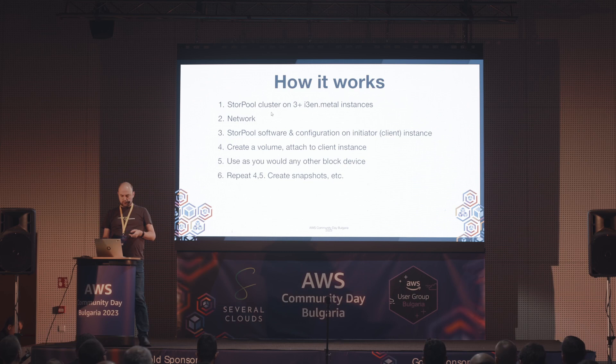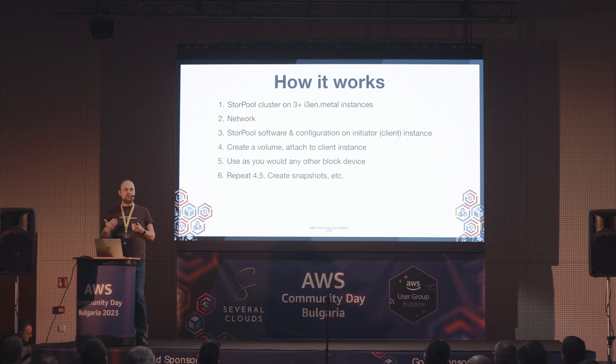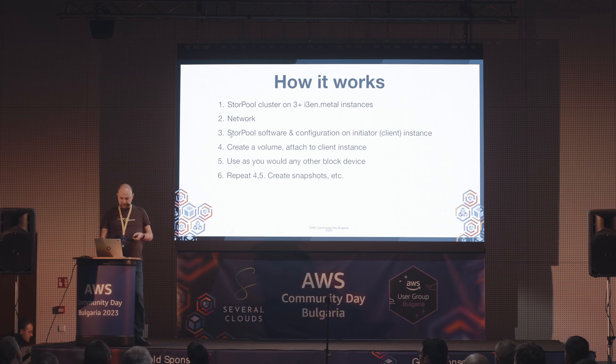Как работи? Отдолу нагоре имате StorePool Cluster върху 3 или повече I3N Metal инстанси. Посредата е мрежата. В AWS мрежата е нещо, с което може да се похвалим - в други public cloud-ове е по-трудно, или няма мрежа с достатъчно производителност за такива неща. On-prem е лесно - казваме, Storage има много високи изисквания към мрежата, слагаме два dedicated switch-а за storage трафика. В public cloud това не може да се направи - мрежата трябва да има определени възможности, за да успее да пусне блок storage трафик.